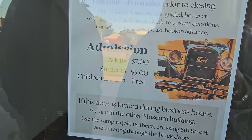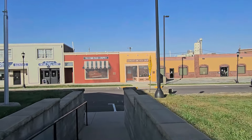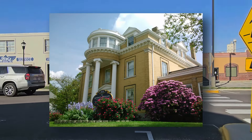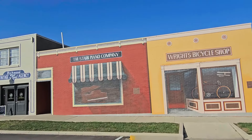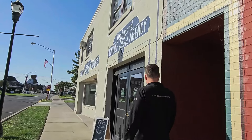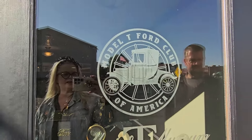Looking at the murals — Star Piano Company. Fun fact: we're going to be staying at the Jennett Mansion. Last time we came to Richmond we went to the jazz walk of fame and the Star Piano Company — I'll link that video below. The Model T Museum is actually where the Model T Ford Club of America is located — this is their headquarters.